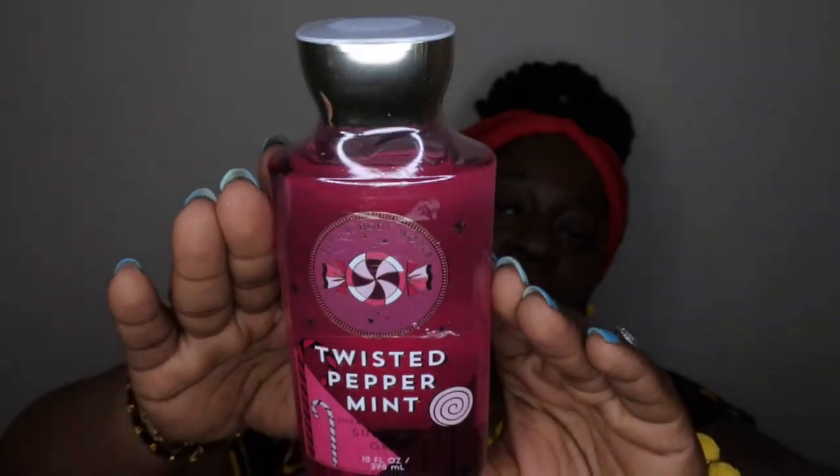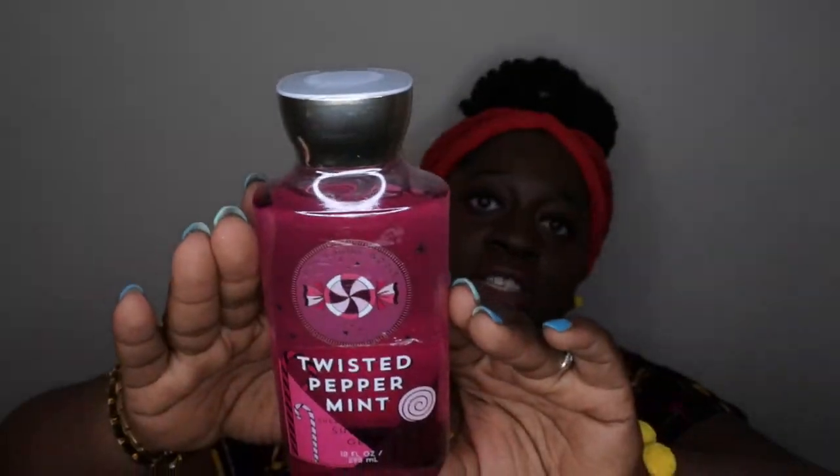The next scent is Twisted Peppermint — I love me some Twisted Peppermint. A nice fresh peppermint scent is always so good and refreshing. Scent notes are cool peppermint, sugared snow, vanilla buttercream, and fresh balsam. I actually have this in the mini fine fragrance mist and I use it to mist my pillows and linens before bed. I'm excited to use this one in the shower.